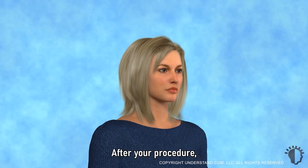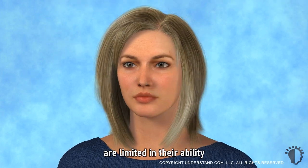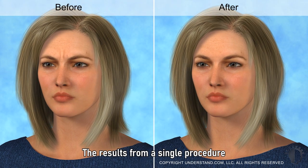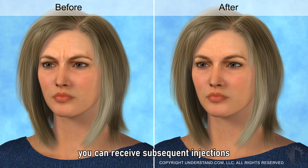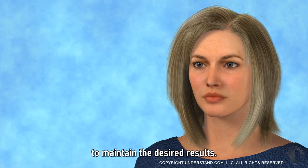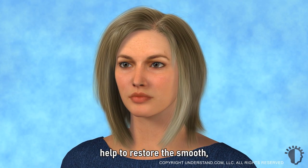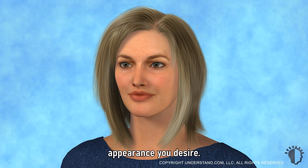After your procedure, it may take a week before you notice results. As the muscles in the treatment area are limited in their ability to contract, the appearance of facial lines and wrinkles will decrease. The results from a single procedure last approximately 3 to 4 months, after which you can receive subsequent injections to maintain the desired results. Although the results are temporary, Botulinum Toxin Type A can safely and effectively help to restore the smooth, youthful, and well-rested appearance you desire.